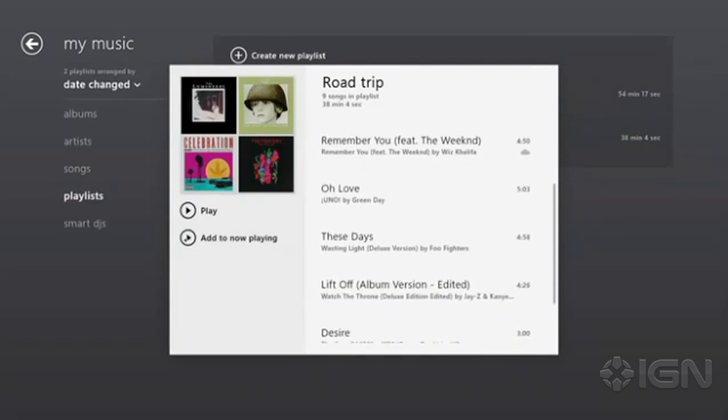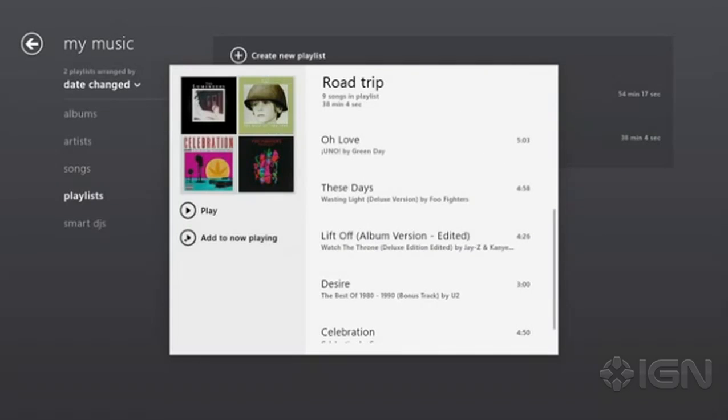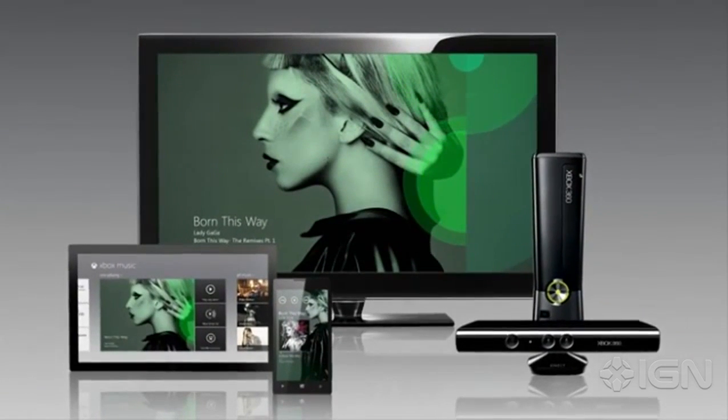Because Xbox Music is connected to the cloud, those playlists follow you across your tablet, PC, phone, and your Xbox 360.